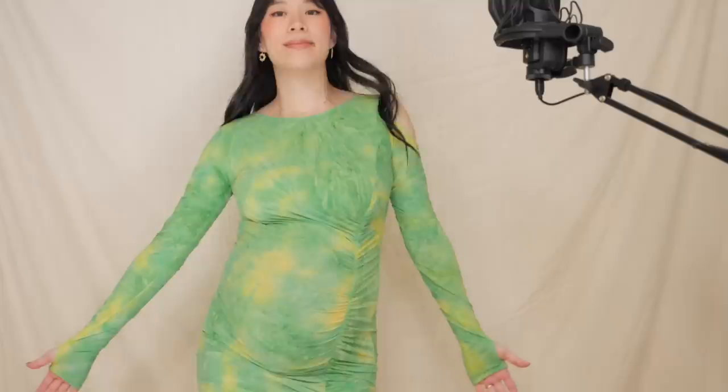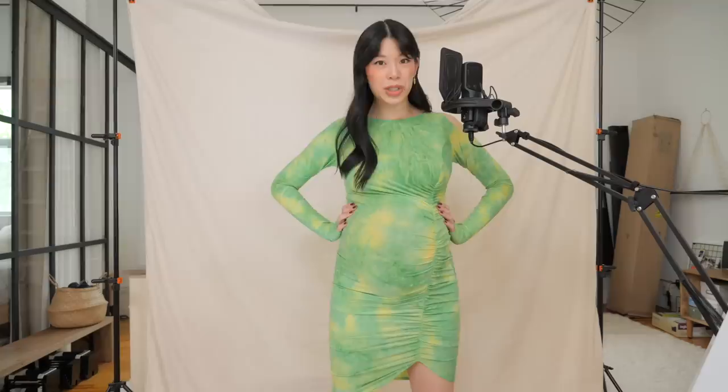I feel like especially for summer, ruching and cutouts — these two — are going to be those 'ooh and ah' accents you can add to existing clothes for a thrift flip, or something that you make from scratch.